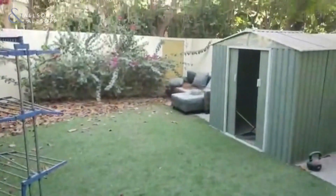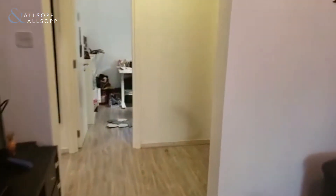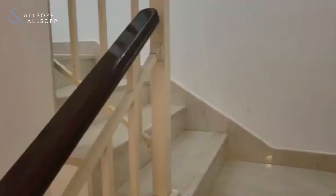Outside you have a lovely garden with artificial grass. This is again a type 4M, so it's a two bedroom plus study. We head upstairs to look at the bedrooms.